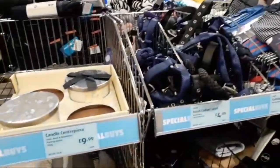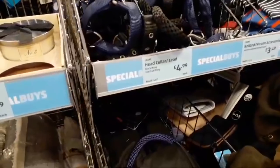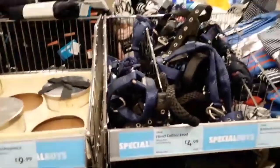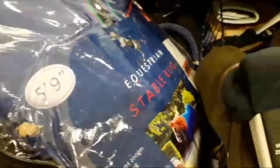They seem to have a lot of horse stuff at the moment. If you've got a horse, come to Aldi — they've got head collars and accessories for £4.99, and stable rugs for £24.99.